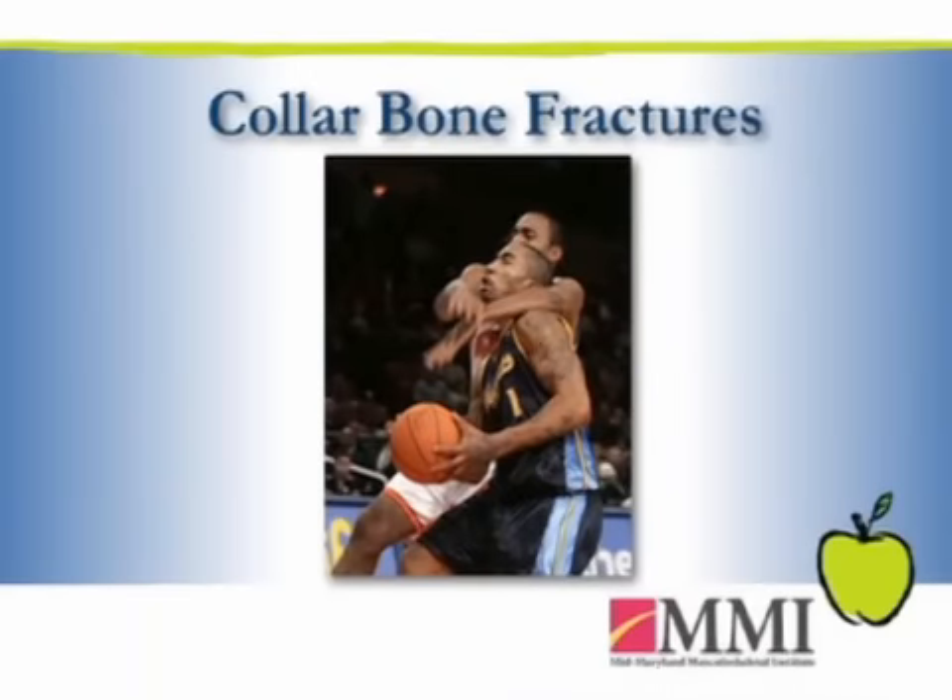A friend of mine was a basketball coach. His son was a senior in high school, a point guard. The very first game of the season, he sustained a severely displaced fracture and was going to be out for six, eight, ten weeks.